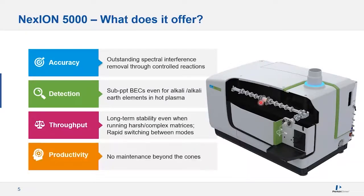For throughput, we have long-term stability even running harsh matrices, and you can switch between different modes of extraction and gases in the cell rapidly to improve throughput. For productivity — especially important for the radionuclide industry where you don't want waste or instrument access — the triple cone interface and QID help us prevent maintenance in the vacuum region because nothing gets dirty. That's a big plus.